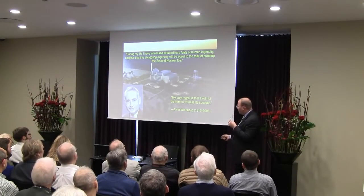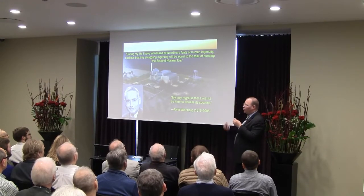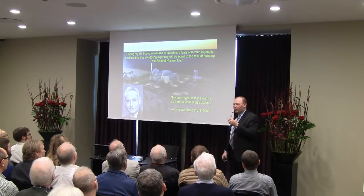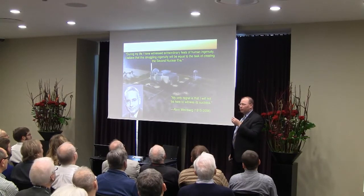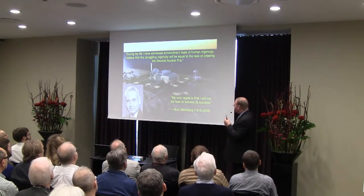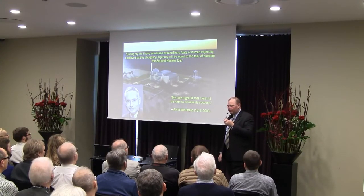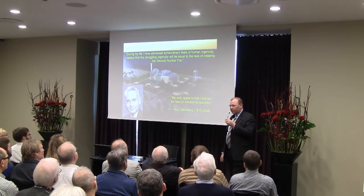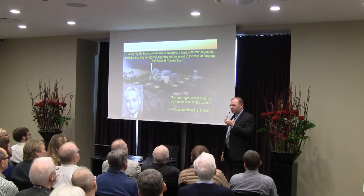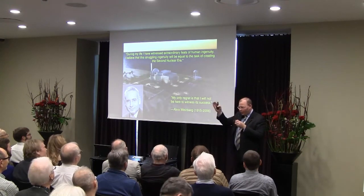I want to leave you with a quote from Alvin Weinberg, who ran Oak Ridge National Lab during the 60s when this work was happening. He called this future era of a new thorium-powered economy the 'second nuclear era' and dreamt that someday it would come to pass. He wrote: 'During my life I have witnessed extraordinary feats of human ingenuity. I believe that this struggling ingenuity will be equal to the task of creating the second nuclear era. My only regret is I will not be there to witness its success.' I was fortunate to speak with Dr. Weinberg briefly before he died in 2006, and he told me: 'The molten salt reactor — that was a really good idea. That still is a really good idea.' May we go forward to success. Thank you very much.